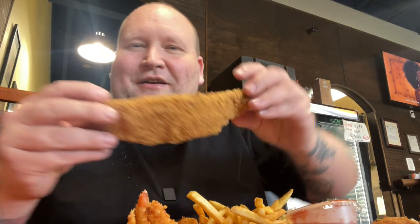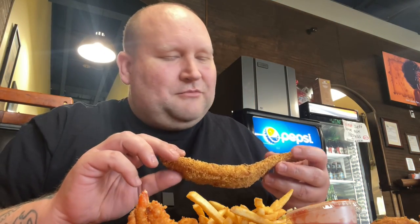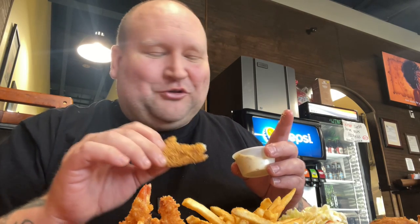Alright, let's check out the catfish. Look at that breading — it's got nice cornflake crumbs, it looks absolutely amazing. We got these nice butterfly shrimp, hush puppies, coleslaw, cocktail sauce, and tartar sauce. It would be rude to try it with sauce before trying it by itself. Oh yeah, that's a cornmeal crust and it's got a nice saltiness — seasoned just to perfection.